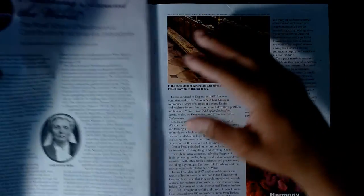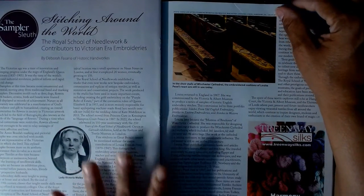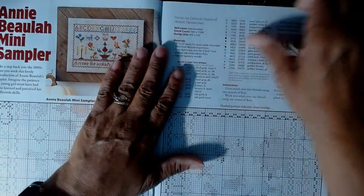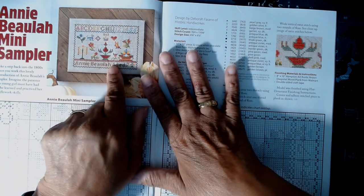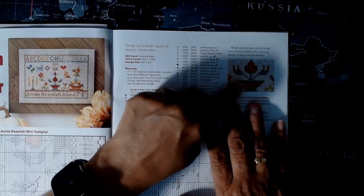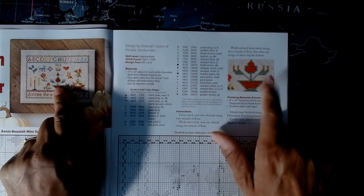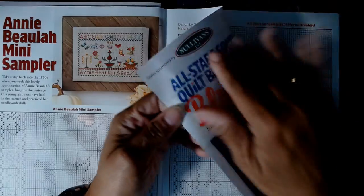Every magazine has a little cozy mystery story called 'Super Sleuth.' A page came out — the magazine just got opened on camera, but I have a flat stapler so I can fix that. Then there's an 'Annie Beulah Mini Sampler' — it's a two-page pattern. There's also some additional instructional content that gives you more guidance on how to work through that part.